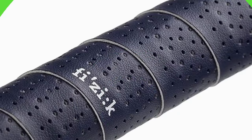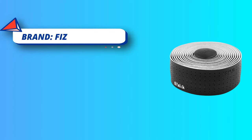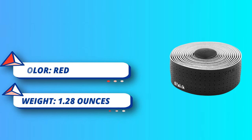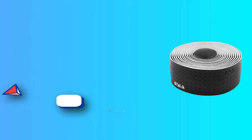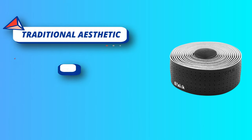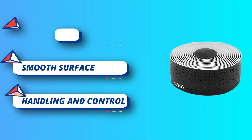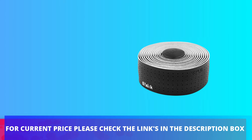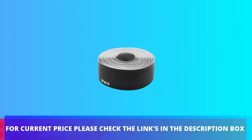Microtex is the thinnest option for pin-sharp handling and control. The classic touch is a durable perforated leather-like texture, with traditional aesthetic and smooth surface. Tempo bar tapes are designed for an unparalleled performance, durability, and versatility of use. Microtex construction, 2mm thick. For current price, please check the links in the description box.